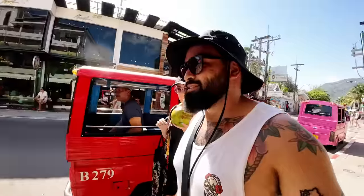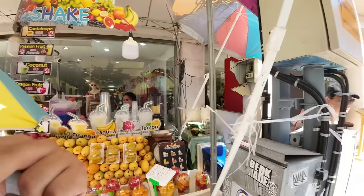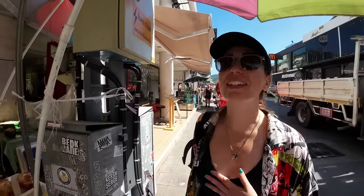We're entering the rainy season right now, so it tends to rain a lot here in Thailand. Make sure you plan your trip accordingly because you can find yourself stuck here during rainy season and it's not as enjoyable. Do some proper planning and make sure you come out here at the right time.